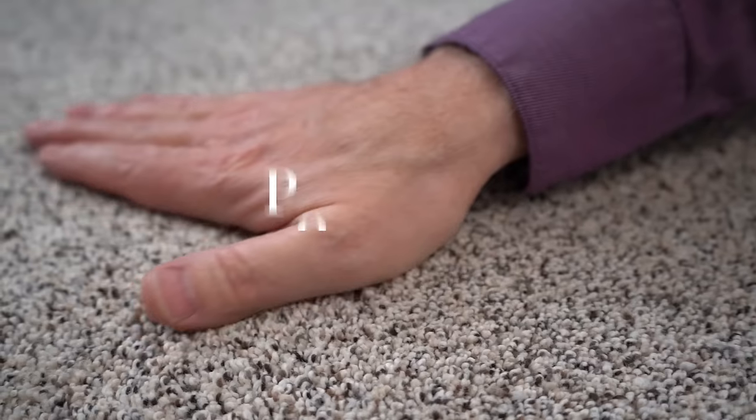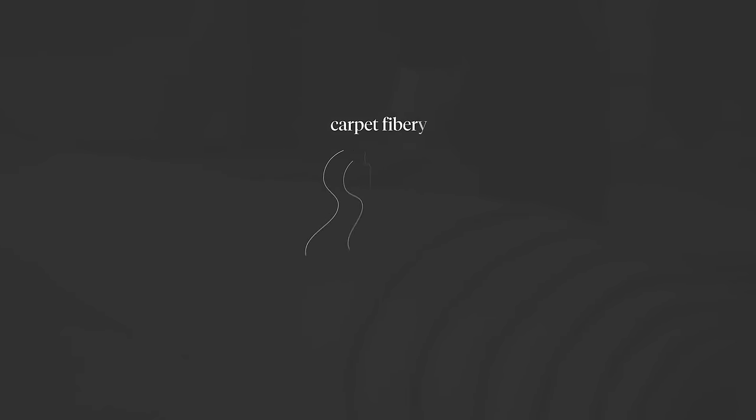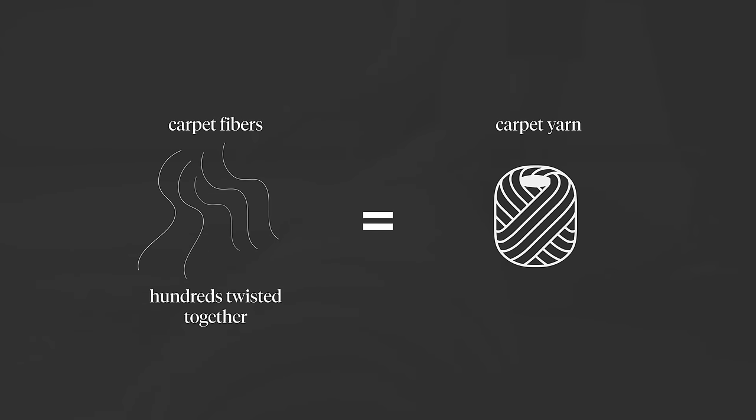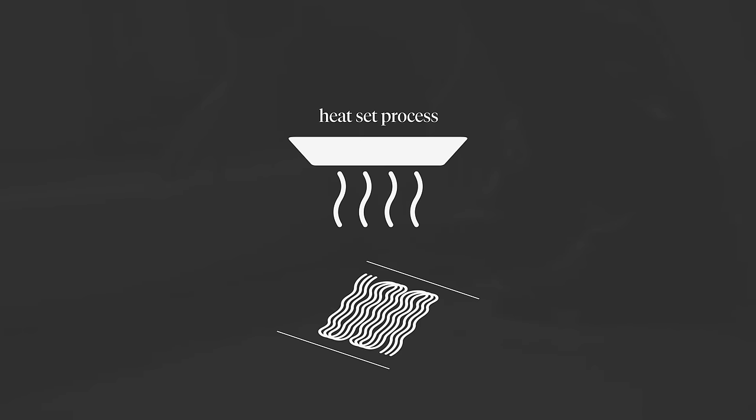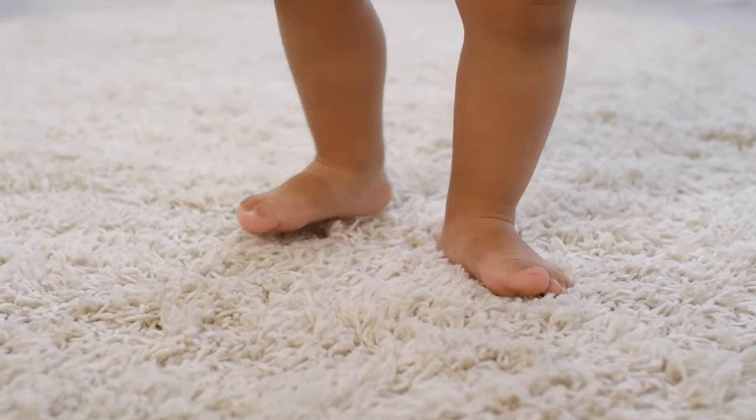Carpets that don't perform well in high traffic areas are going to be polyester. Polyester is a great carpet and a great fiber — it's easy to clean and the colors are awesome. The problem is that it's a little weak. When we make carpets, we take hundreds of fibers, twist them together to make a yarn, and then use a heat set process to hold those yarns together. What happens is when you step on those yarns stitched into a carpet, they have a tendency to lay down and then stand back up.